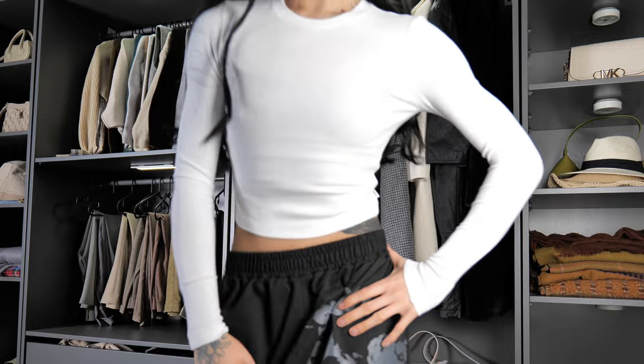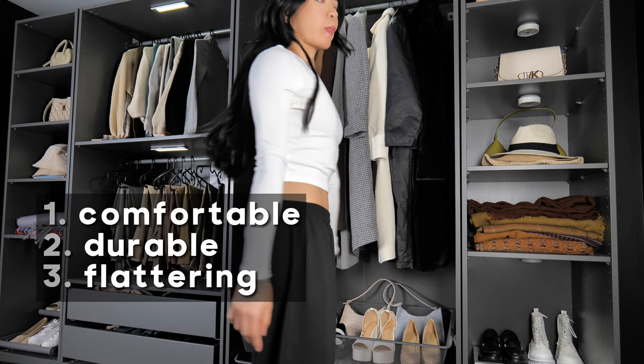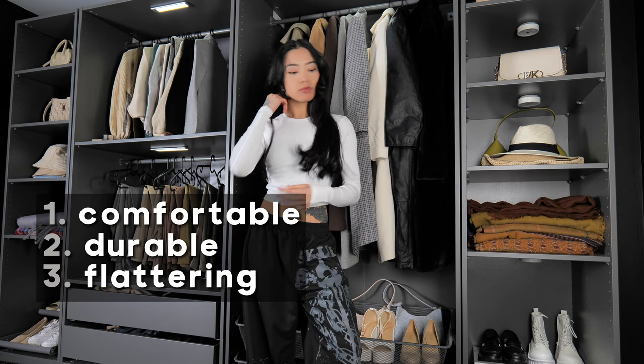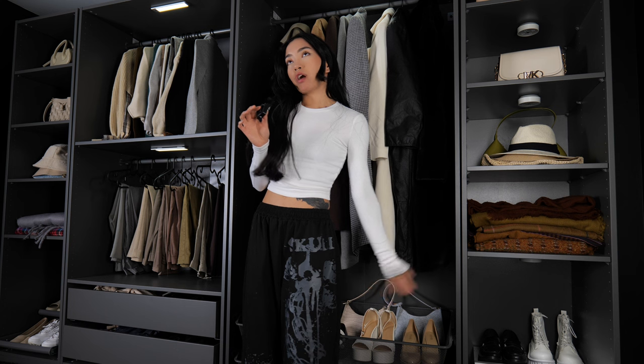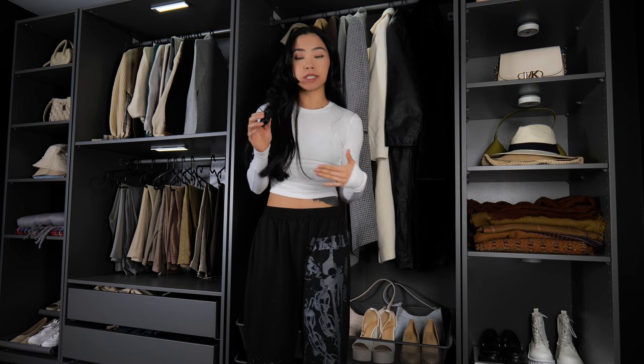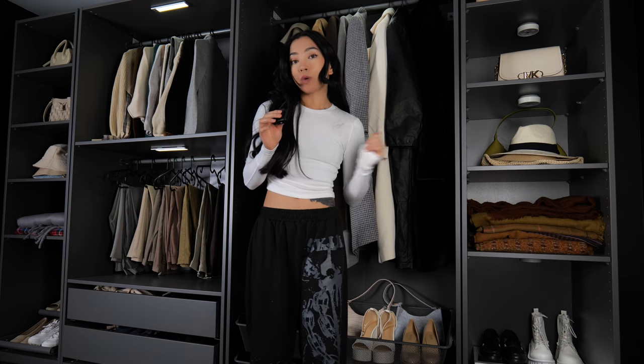Pretty much all the tops I've shown you fit into three categories: they are all comfortable, durable, and flattering. Whenever I shop for clothes I look for those three key things. I know some of you may not find flattering as important as comfortable and durability, but I do — whenever I like the way clothes fit my body it makes me feel more confident, so I think that's a very important category.